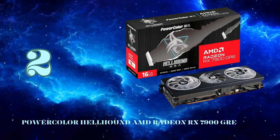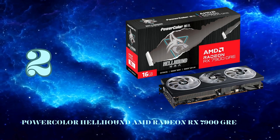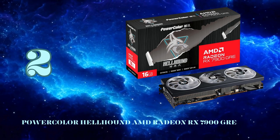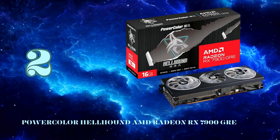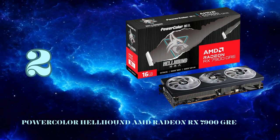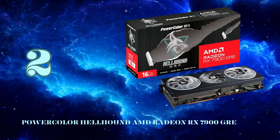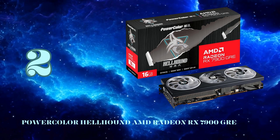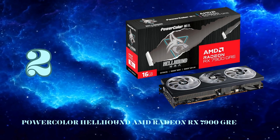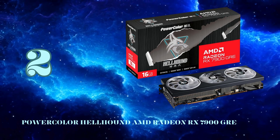It even outpaces the previous flagship 6950 XT while using over 60W less power. For creators, you get hardware-accelerated AV1 encoding, DisplayPort 2.1 output support, and over 3x the AI inference throughput of RDNA 2 for tasks like stable diffusion. PowerColor has outfitted their premium Hellhound model with a factory overclock boosting up to 2,366 MHz in OC mode, plus a silent BIOS option for quieter operation. The beefy triple fan cooler with vapor chamber ensures the Navi 31 GPU stays frosty, with a matte black shroud, RGB lighting, and dual BIOS switch.